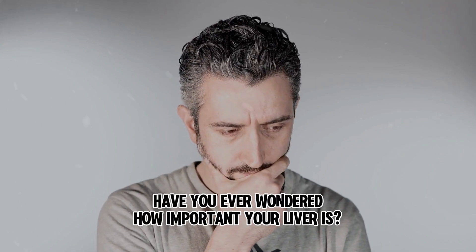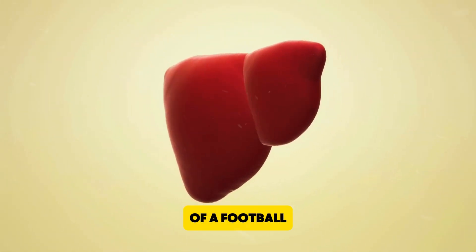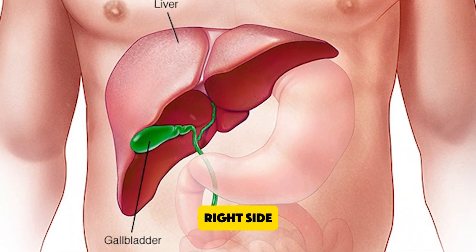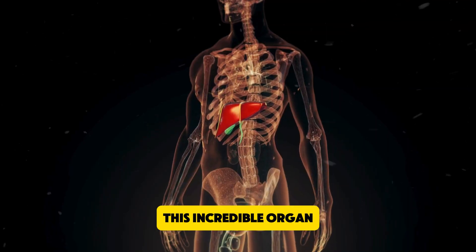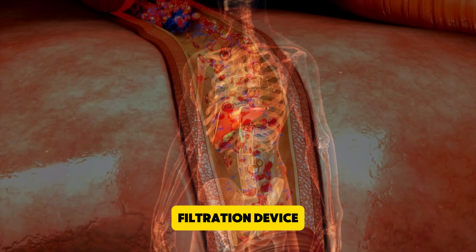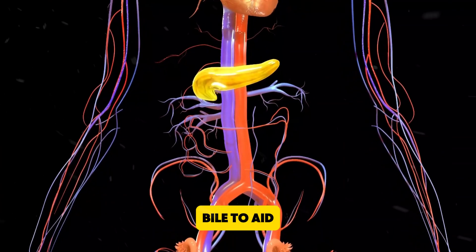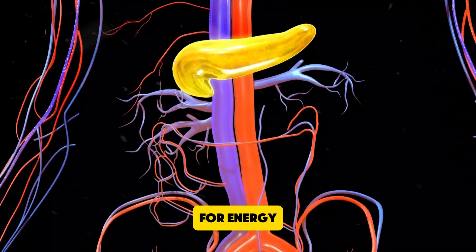Have you ever wondered how important your liver is? About the size of a football, the liver is the body's largest internal organ. Located on the right side, just under your rib cage, this incredible organ acts as a filtration device, removing harmful substances from your blood. It also produces bile to aid in digestion and stores sugar for energy.